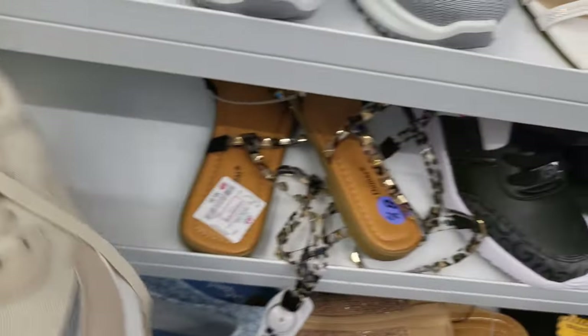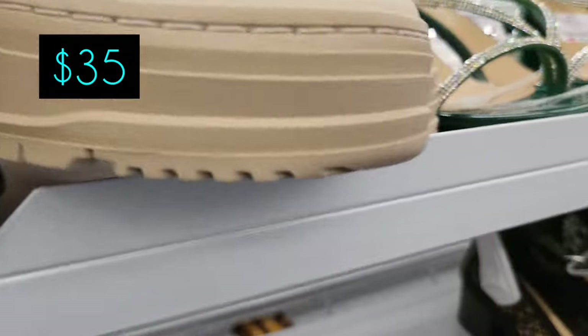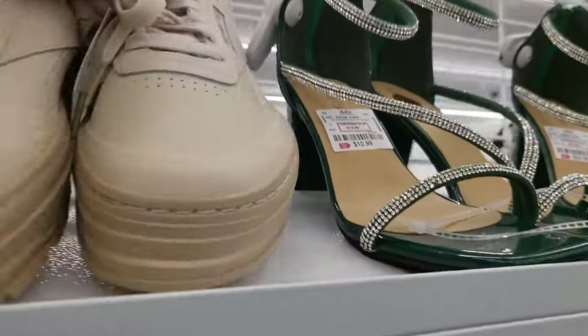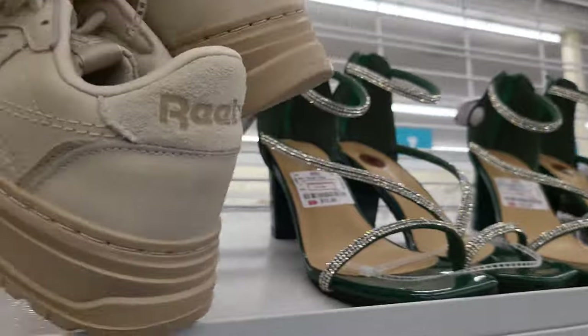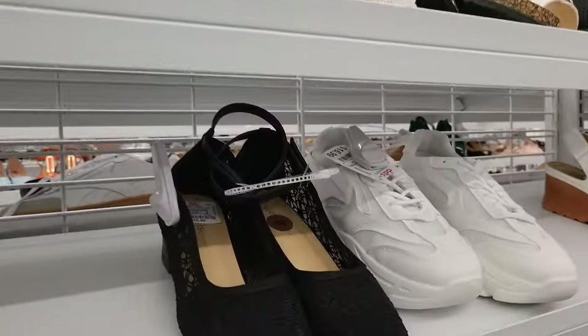Speaking of Reebok, here is one for $35. I like the style of that — usually I like a flatter shoe, but it's a nice shoe. I don't prefer it in tan but it's nice. Okay, so now we're going to check out odds and ends.